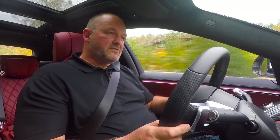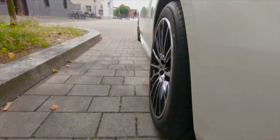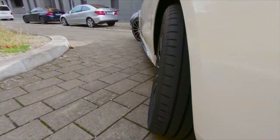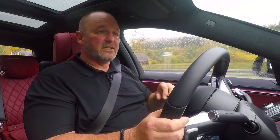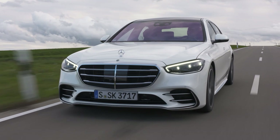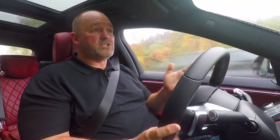The test car features the optional rear axle steering, which you really feel in every driving situation. In a parking garage or city center, the turning circle is up to two meters less than without it. On countryside roads with tight bends the car behaves like a compact car, and on the motorway when changing lanes the car is much more stable.